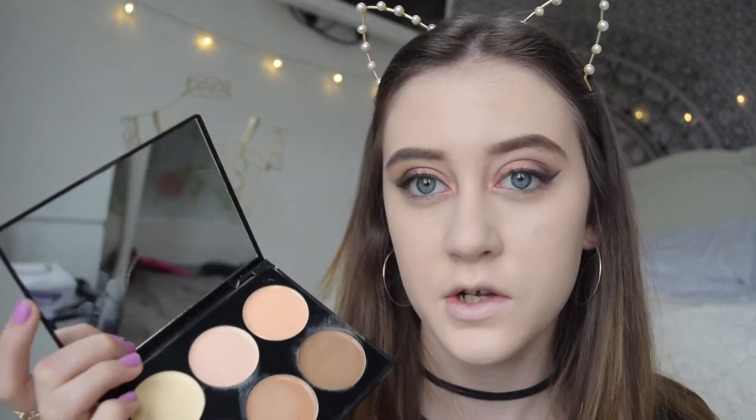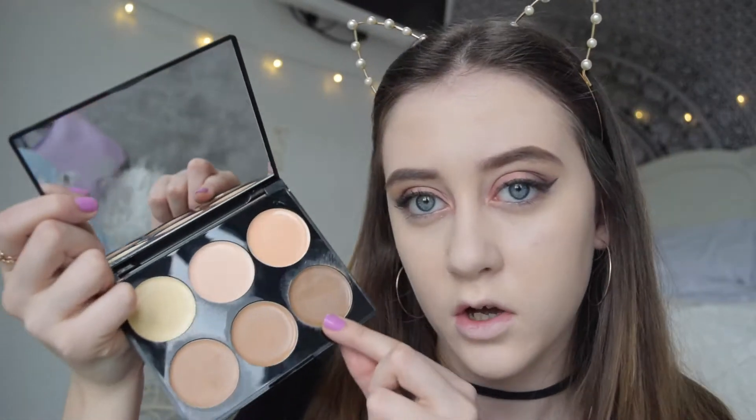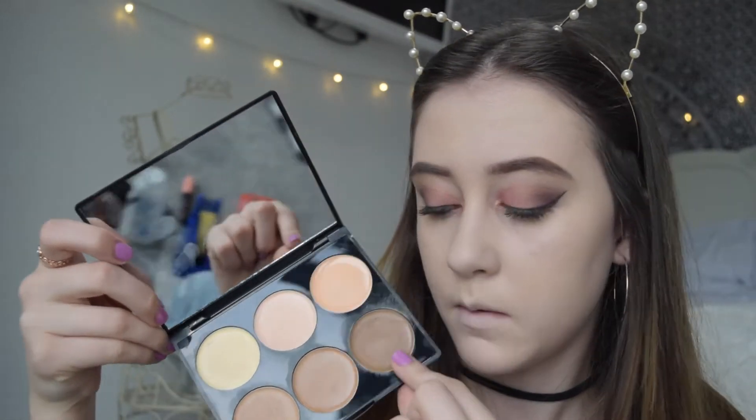Once I look like a ghost, I'm going to cream contour. I'm going to be using the Sleek Makeup Cream Contour Kit in the shade Light. I never really use the highlight shades in it — I don't find them very good. I normally go for this shade because the other one's more orangey toned, whereas this one is darker but more ashy toned. I'm taking this Vanity Planet brush, which is quite thin and easy to get into all the bits you want to contour.